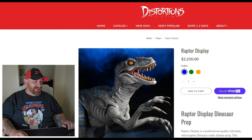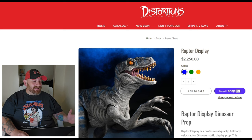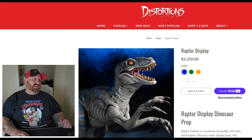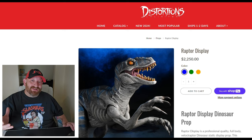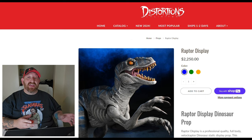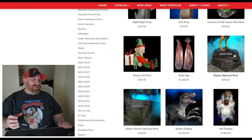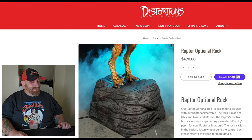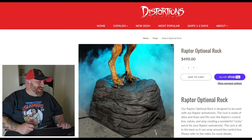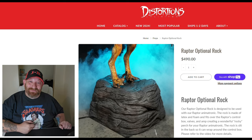Here's one I thought was kind of funny: a Raptor display. Full-body Velociraptor dinosaur static display prop made of latex skin, foam filled with a metal armature inside. Nine feet long, two feet wide, five feet tall — $2,250. And if you want a rock for your Raptor to stand on, a latex and foam rock is $490. But I will say, if I ever bought a Raptor from Distortions, I would buy a rock to put him on.